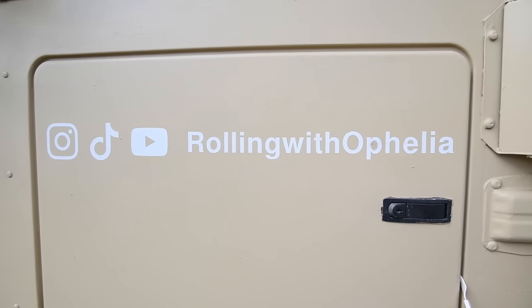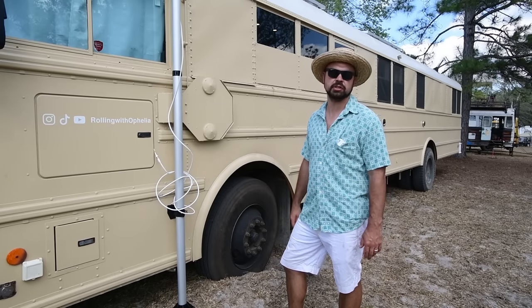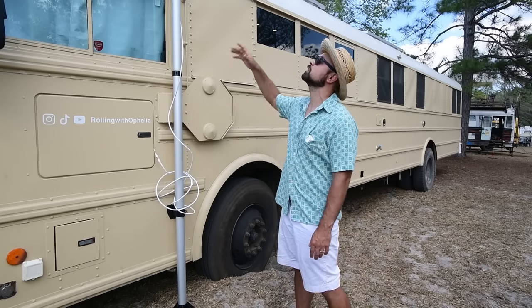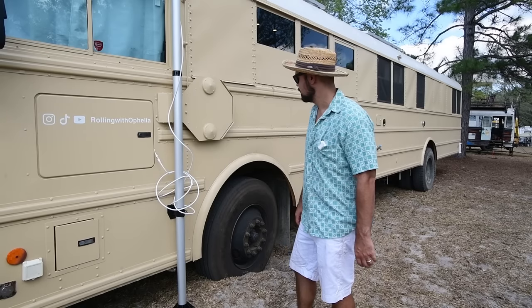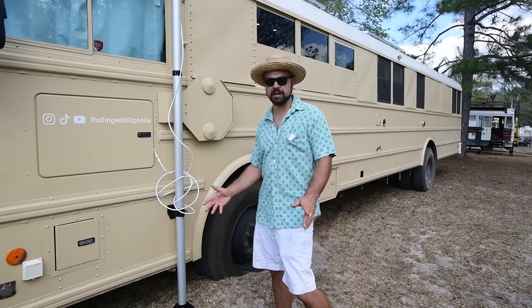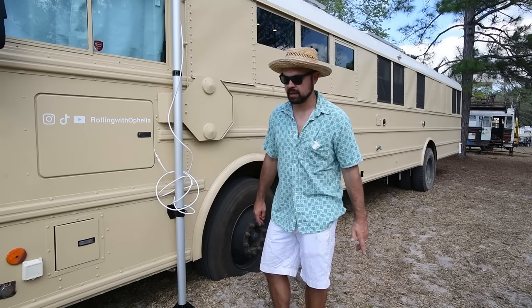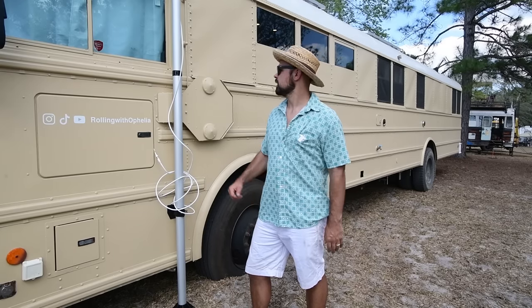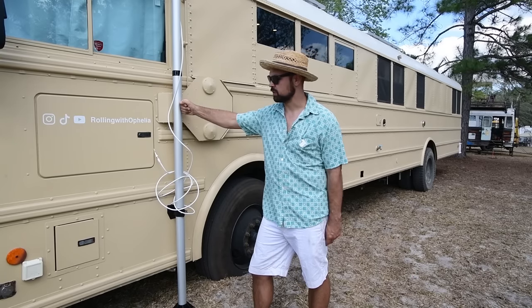A lot of people ask what we do for internet and how we get it reliably on the road. It's always a slight struggle, but to help us we got a WeBoost Destination — a big 25-foot directional tower that we can point at a cell tower. It's not much of a science; I kind of just guess where the tower might be, and it's actually worked out really well. We're able to get signal anywhere we've been so far and boost it to a usable level. It allows us to work when we want, be active on social media, and stay current — it's been a great investment.